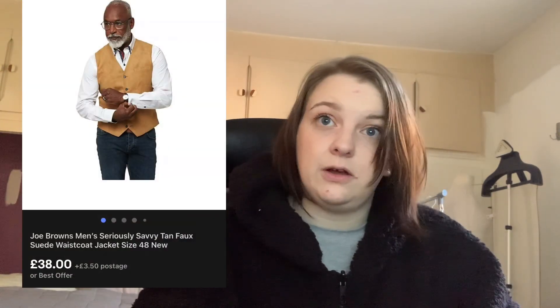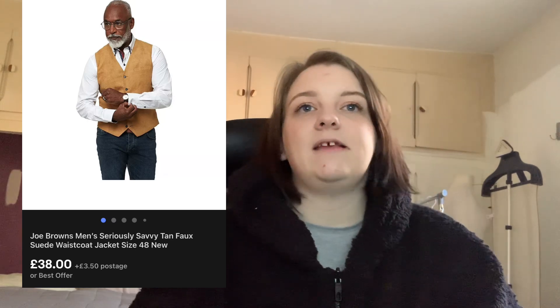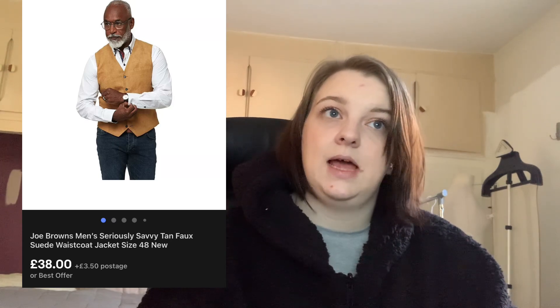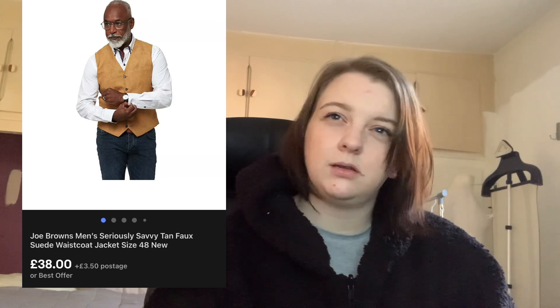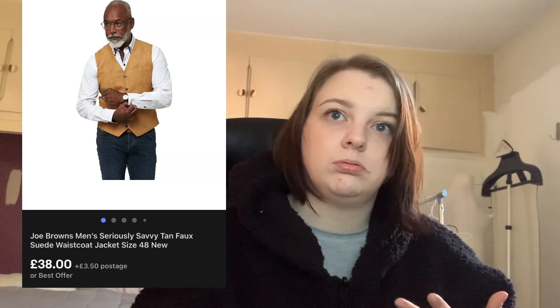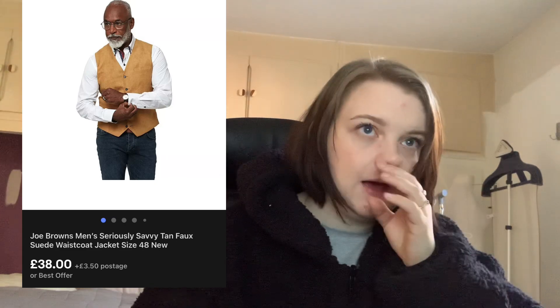More Joe Brown's — as I said, it sells really well for me. This is a men's Joe Brown's faux suede waistcoat, brand new with tags. It cost me £4.80. It sold within its first cycle — maybe a couple of weeks — listed at £45 and sold for £38. From £4.80 into £38, I'm more than happy with that.